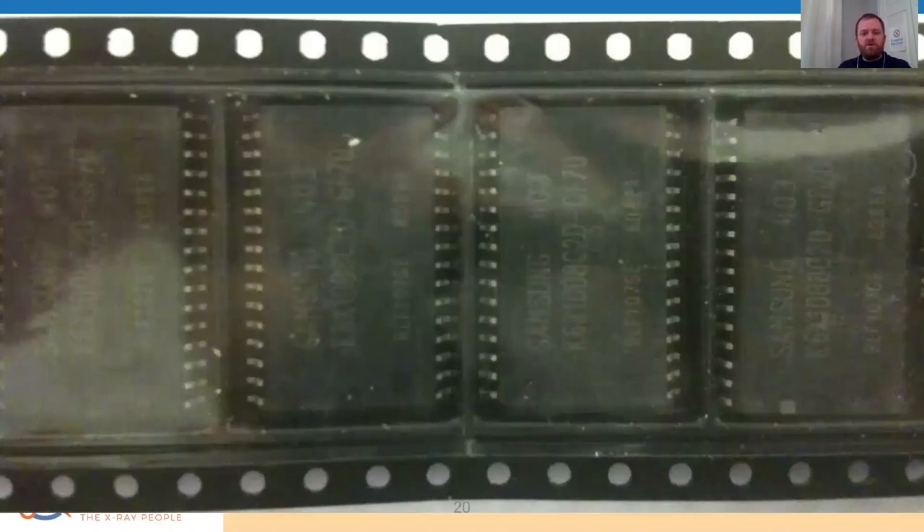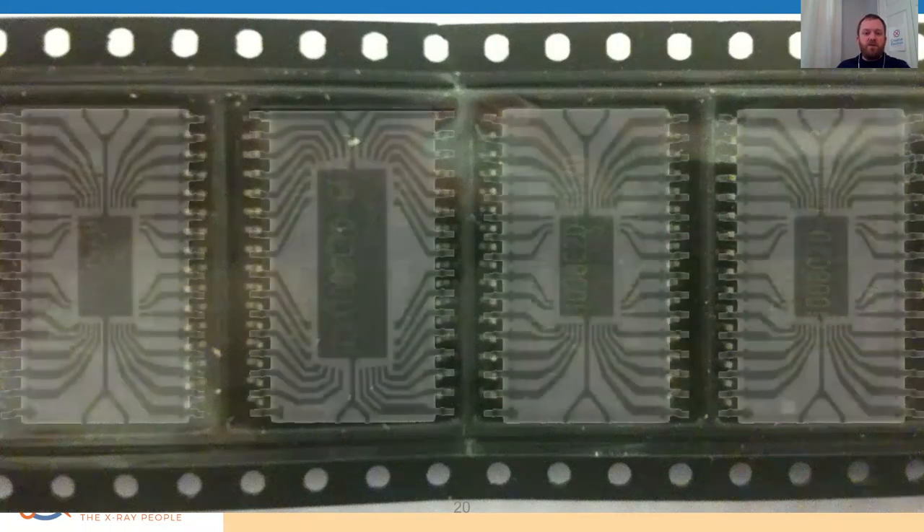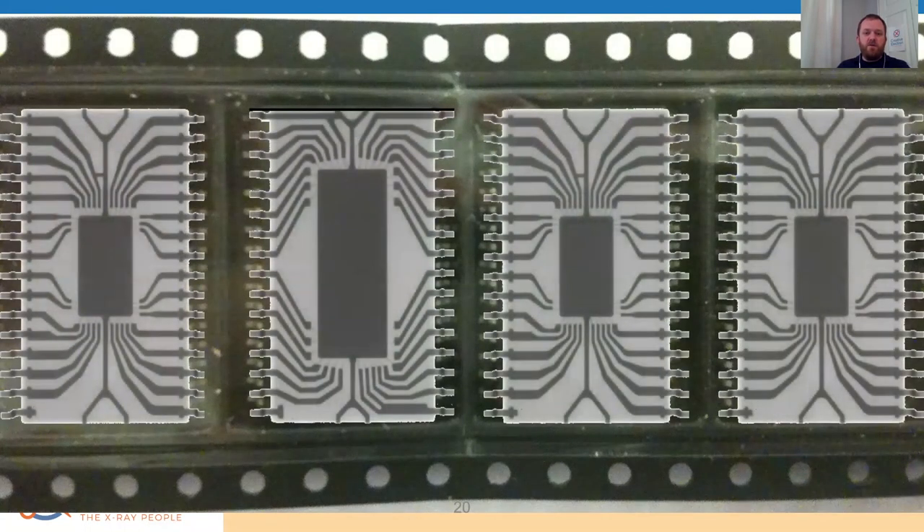Another example is these memory chips we talked about with Scotty — the ones we were showing him. From the outside, the markings look pretty good; lot codes match and those kinds of things. But when you x-ray them, you see very different lead frames. This is an expensive component — so if all the others are legitimate and they just swapped out a handful throughout the reel, they could have made $500 just by doing that. It's important that you inspect all of them — the entire reel.